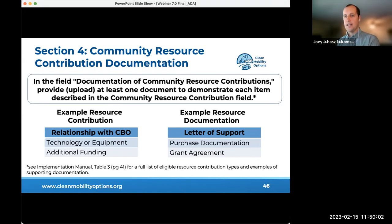Applicants will be asked to upload at least one document to support each of the minimum five community resource contributions. Examples of supporting documents include proof of technology or equipment already purchased, or a grant agreement documenting additional funding from another state, federal, or foundation source.